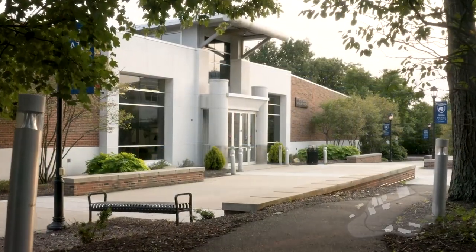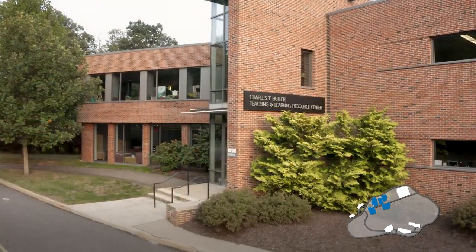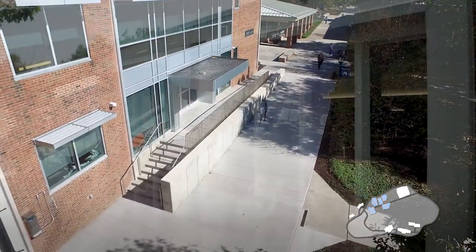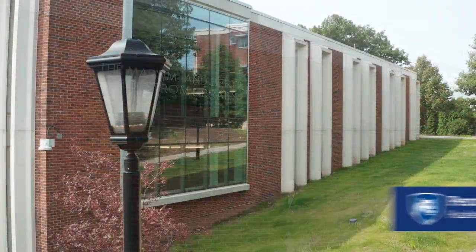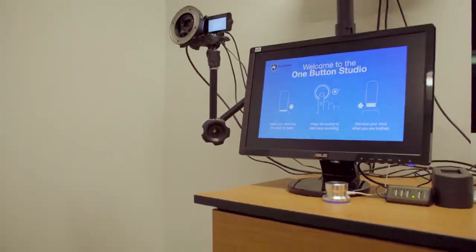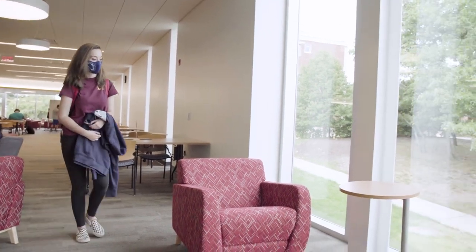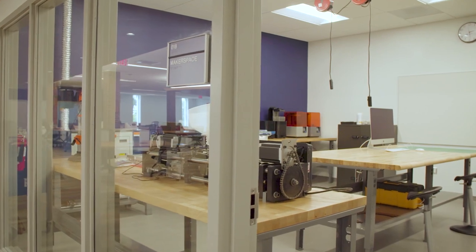As we're leaving the phys ed building we're entering the academic part of campus, which includes the Graham Building, the Butler Teaching and Learning Resource Center, the Costas Building, and the Lofstrom Library. The Mary M. and Bertel E. Lofstrom Library underwent a $7.6 million renovation and opened in fall 2020. This building includes five group study rooms, a one-button studio, two media commons rooms, the career closet, the math dimension, access to one of the largest academic research library's electronic and print collections, and two makerspace rooms—one supervised and one student area.